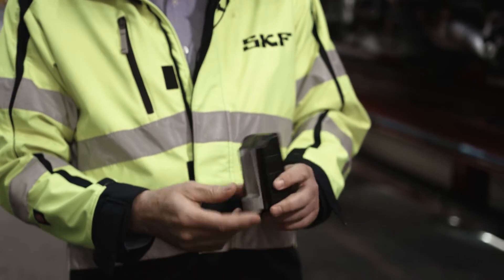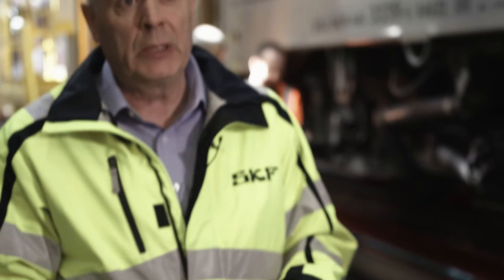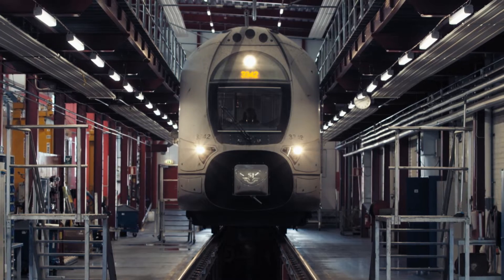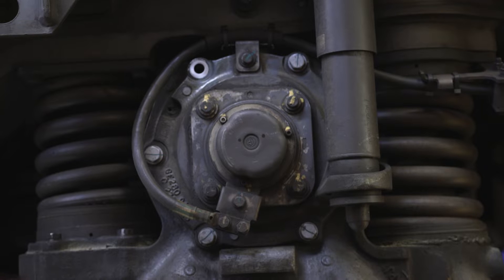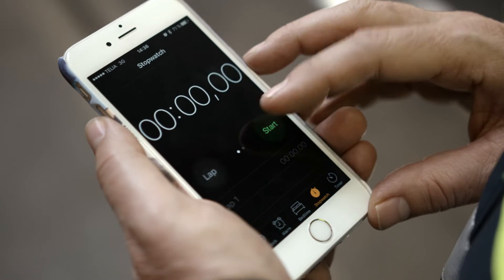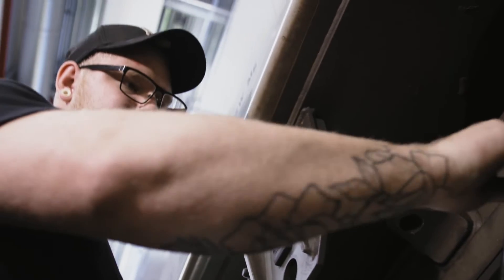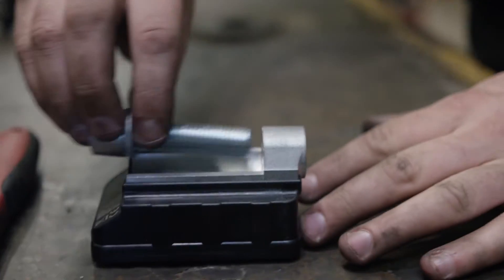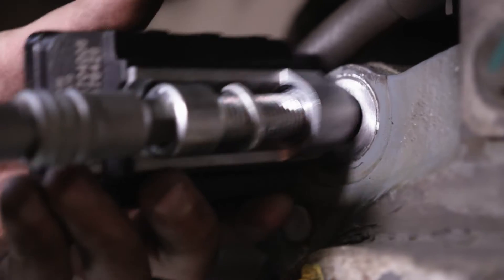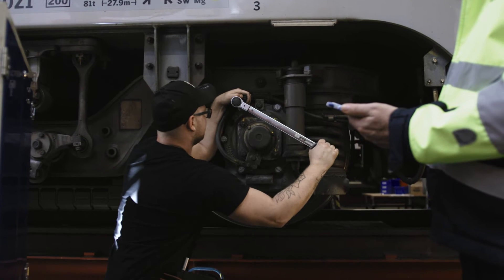It is like an industrial smartphone without a display. We have a bracket here where you can actually install it. We remove one of the cover bolts of the axle box, put it in there, and install the sensor. The fully wireless system features a small sensor retrofitted onto each wheelset bearing. Installation is simple and takes just a few minutes. No need to go inside the coach at all.